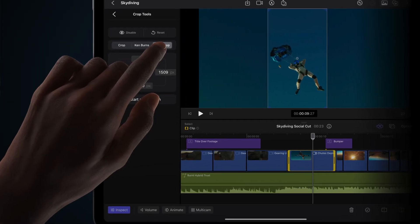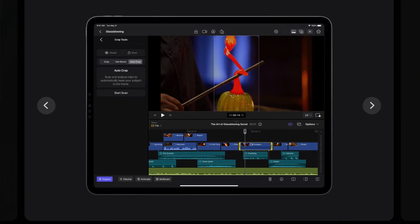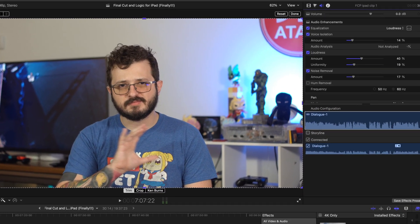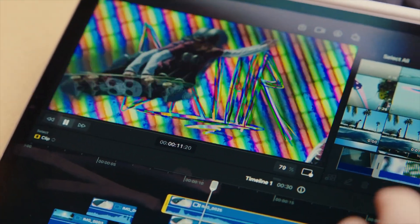Something else taking advantage of the neural engine is fast-cut automation. It seems to be a function where you have a vertical video pulled from a traditional 16x9 video, and the system crops it to keep the subject in frame while maintaining that vertical aspect ratio — kind of cool for TikTok or YouTube Shorts. There's also voice isolation, which is already available on the desktop version of Final Cut, and you can film directly in Final Cut using your iPad's camera, in case you need a pickup shot and Final Cut is already open.